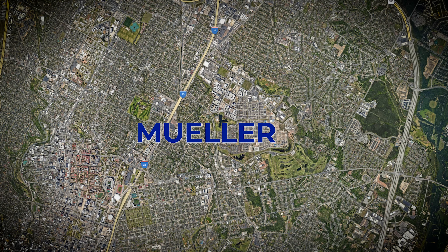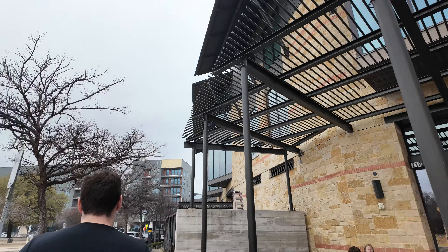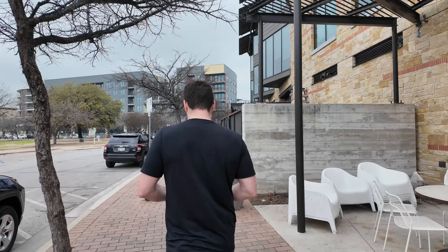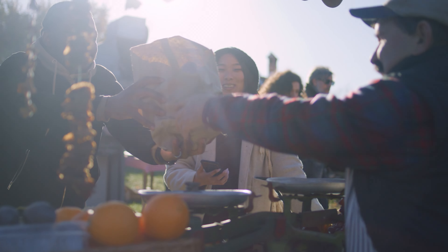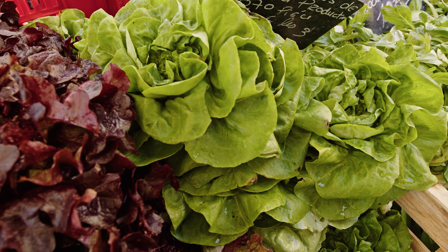Our next neighborhood for young professionals is Mueller. This is a bit different from East Austin — it's still very walkable with lots of restaurants and things to do, but it's definitely a quieter neighborhood with much more of a community feel. You've got a great farmers market and lots of activities in this area.